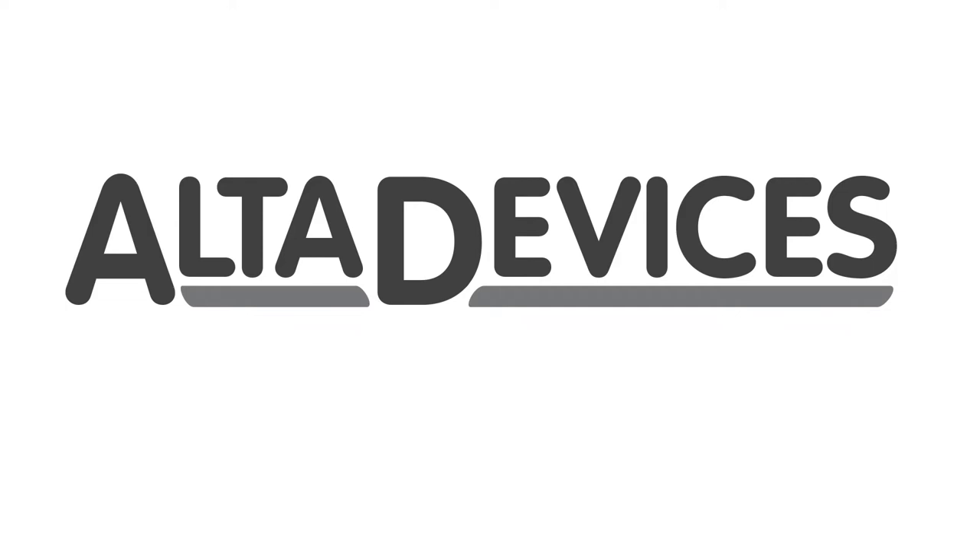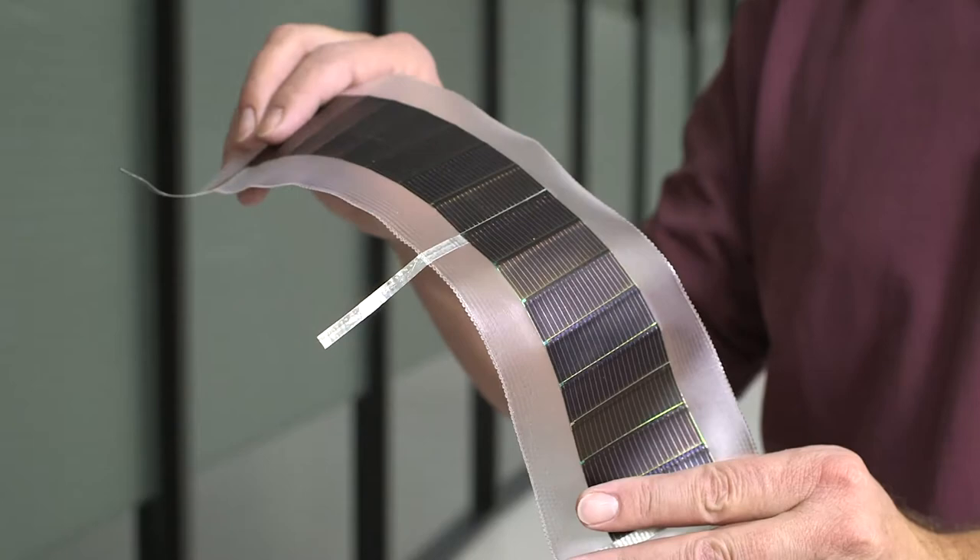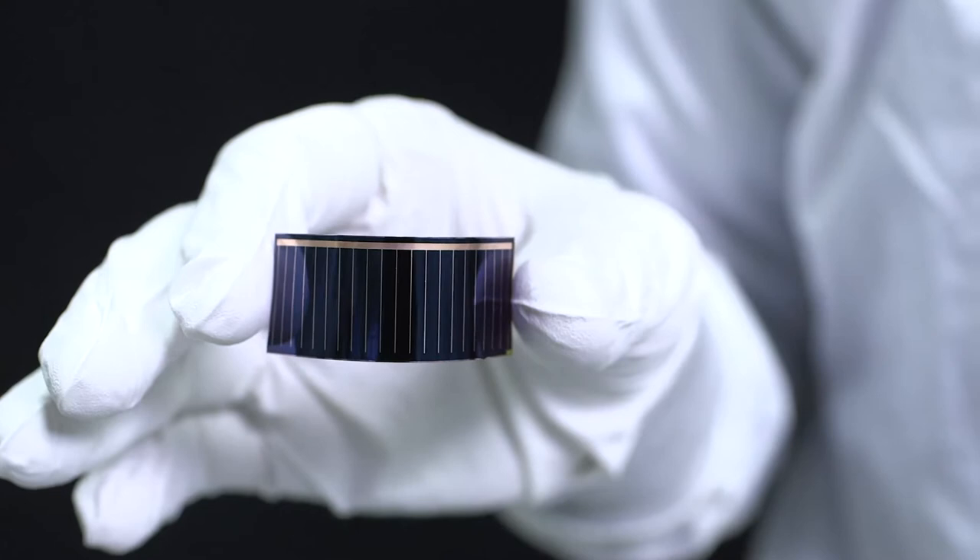Alta Devices — not just another solar technology company, but one with a unique passion and vision that sets us apart. What makes Alta Devices technology so special is that we have combined the most efficient material for solar applications and put it into a thin and lightweight form factor. This combination makes it ideally suited for a whole new class of applications that are not addressed by conventional solar technologies.